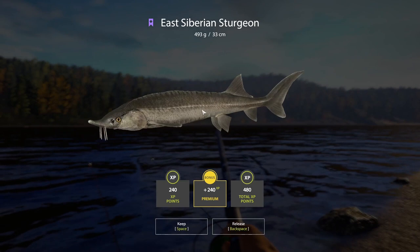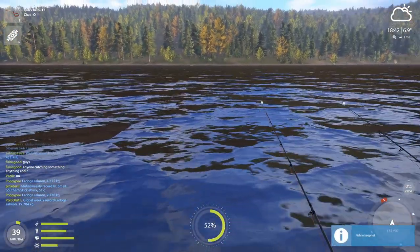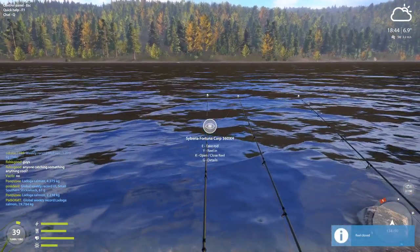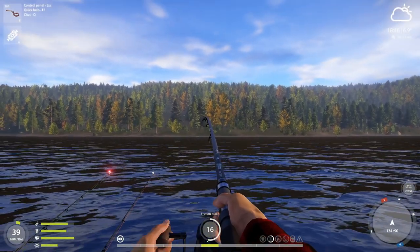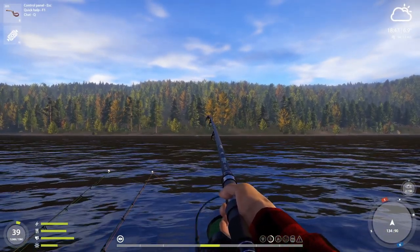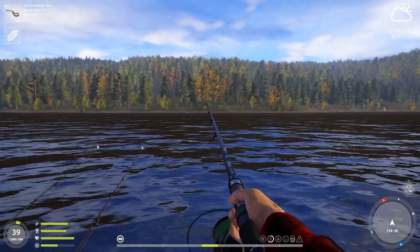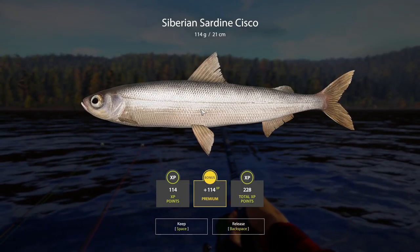It's an East Siberian Sterlet — you'd love to see them on worms or nightcrawlers. There is something on line 3. Let's see what this is going to be — something small again. Siberian Sardine and Sisko.